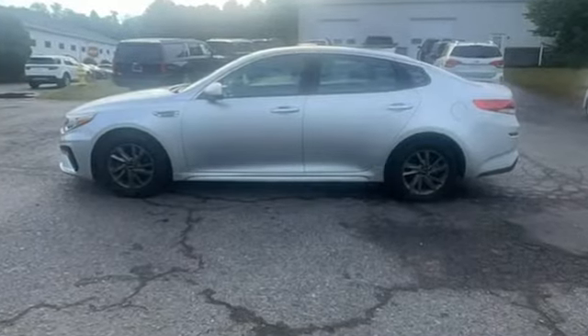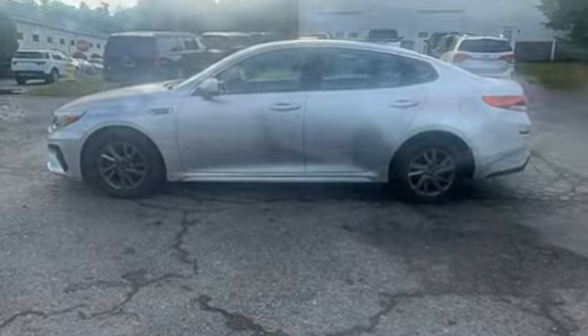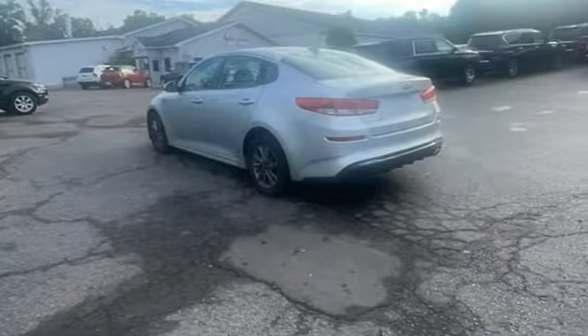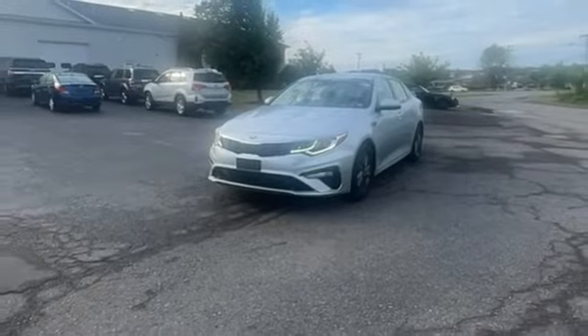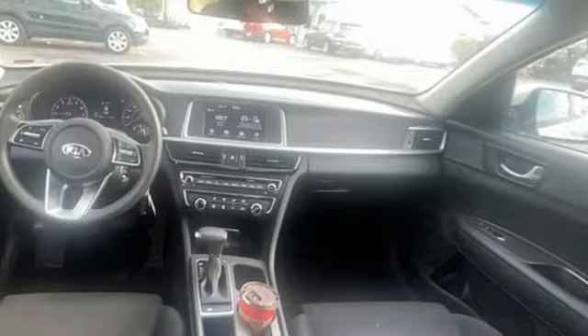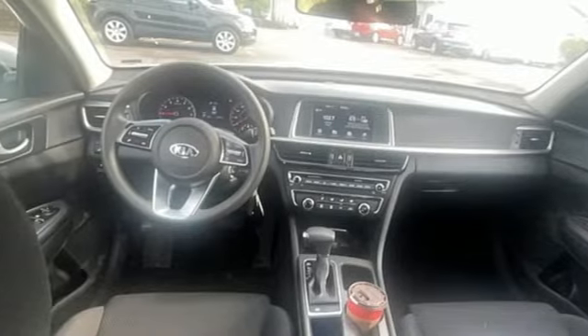It comes nicely equipped with features you'll love: rear parking sensors, wireless phone connectivity, manual tilting steering column, streaming audio, automatic transmission, manual telescoping steering column, and USB port.